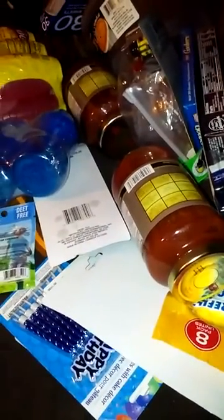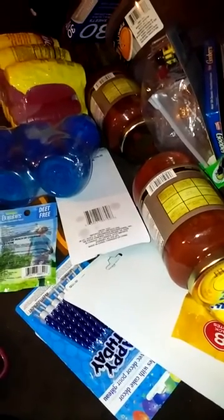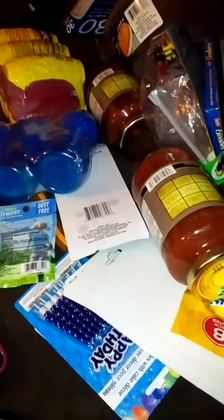I got a tumbler because I went through our tumblers and the rubber seal is just grody on some of them, and my son loses the straws. So I just got this hot pink one — I don't need anything too big, just something to sip.